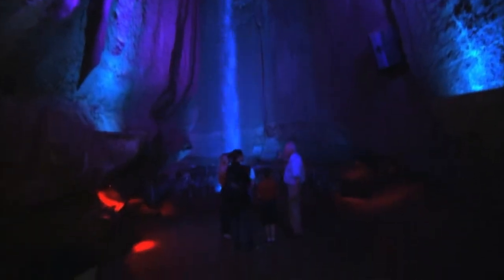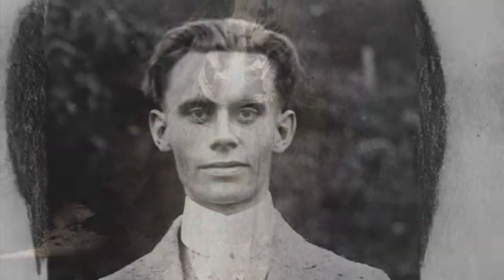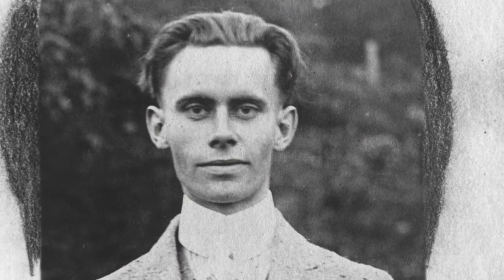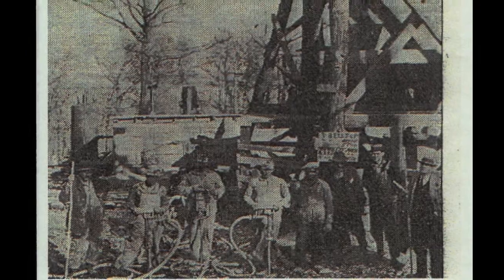For three-quarters of a century, guests have marveled at the natural splendor that was discovered by Leo Lambert in 1928. Here at Ruby Falls, good stewardship has always been a priority.